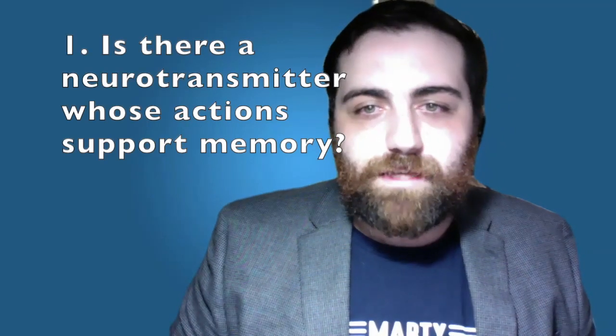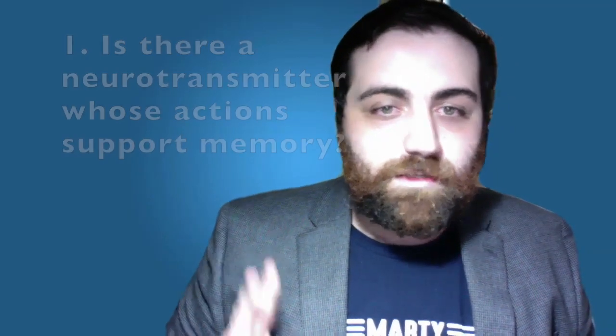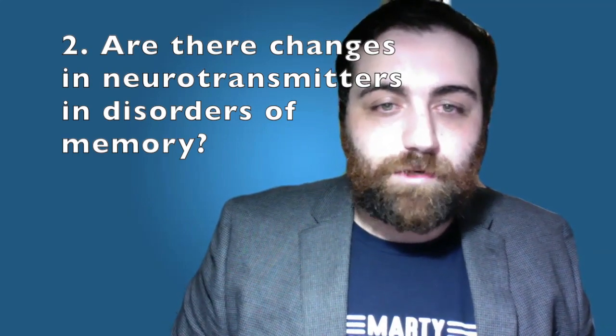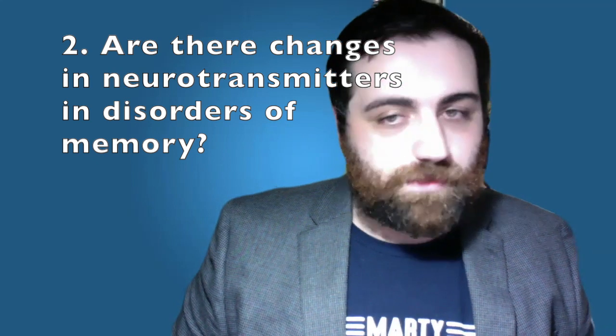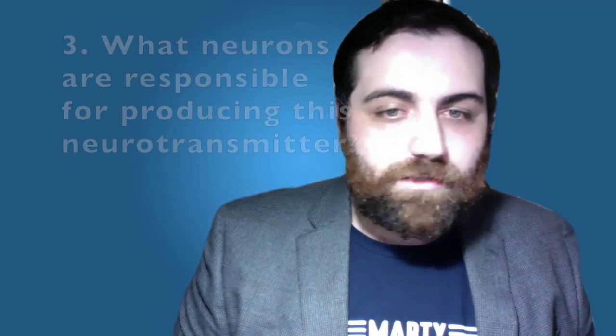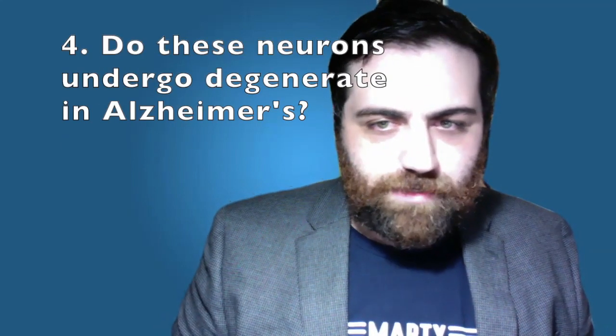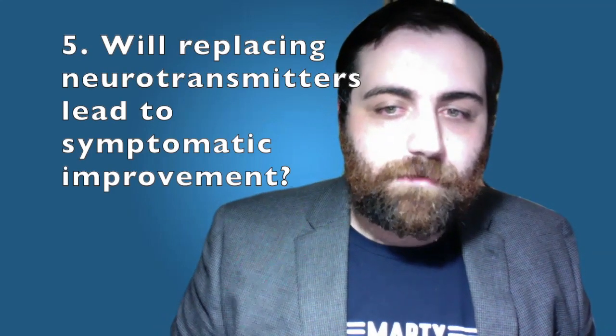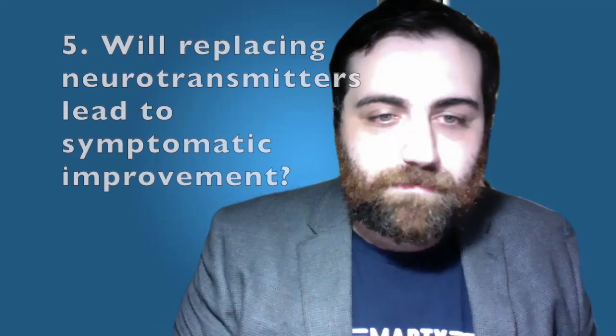Scientists came to this conclusion by asking several questions: Is there a neurotransmitter whose actions critically support memory? Are there changes in that neurotransmitter in disorders of age-related memory loss, most importantly Alzheimer's disease? What neurons are responsible for producing that neurotransmitter? Do these neurons undergo degeneration in Alzheimer's disease? And will replacing the neurotransmitter confer symptomatic improvement?